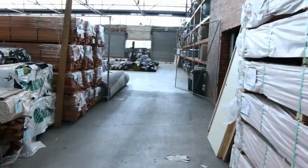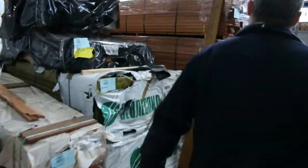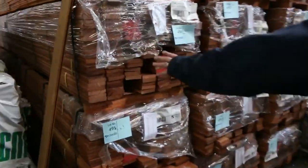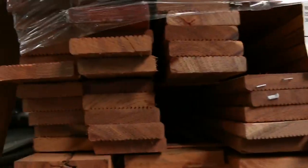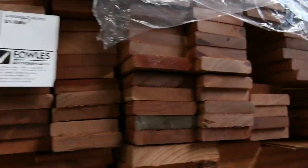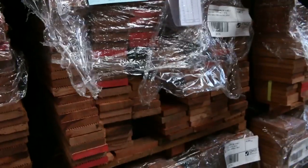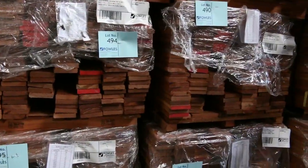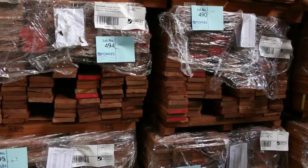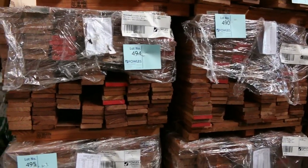While we're on decking, got these big packs here - we've got the Kempis, the 90 by 19 Kempis decking. Really good lengths in these packs, up to 5.4, heavy around that 3 to 4.2 metre mark. It's an alternative to Merbau at about a third of the price - you really can't tell the difference in colour, it's a very close cousin to it, and it's really nice looking decking.